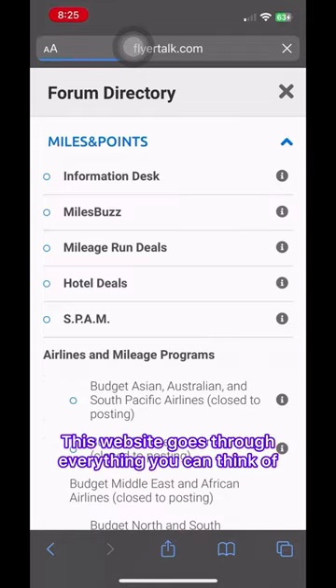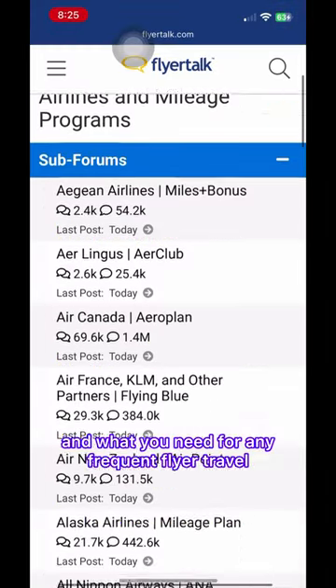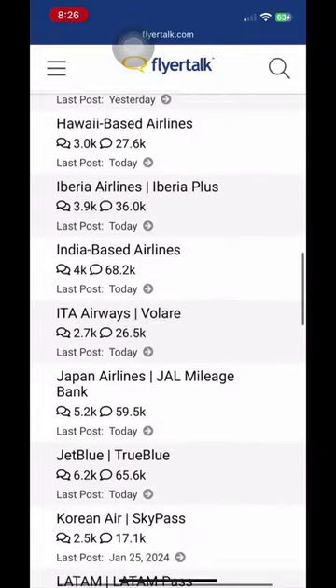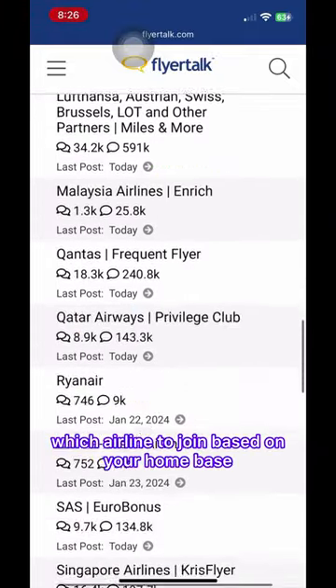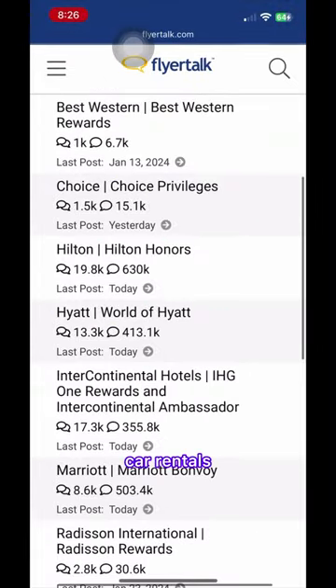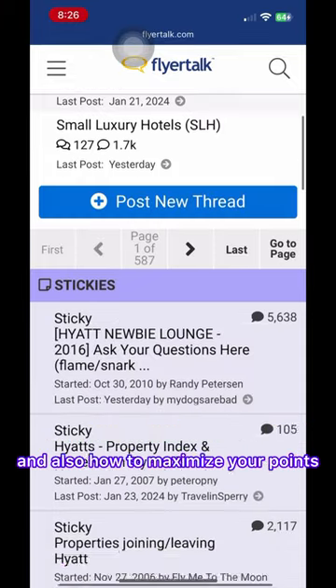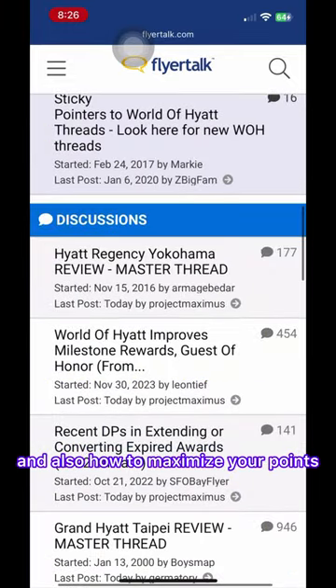This website goes through everything you need for frequent flyer travel and travel hacks. It covers point travel, which airline to join based on your home base, car rentals, hotel choices, credit card choices, and also how to maximize your points.